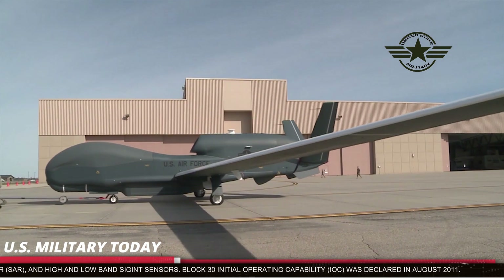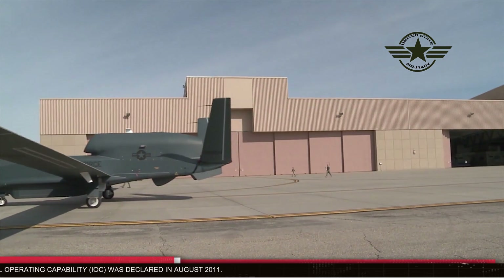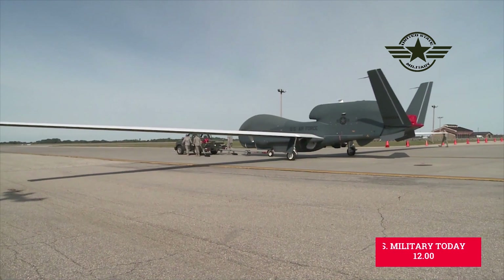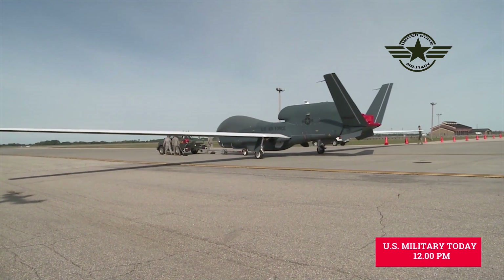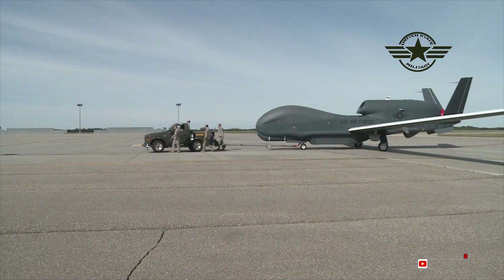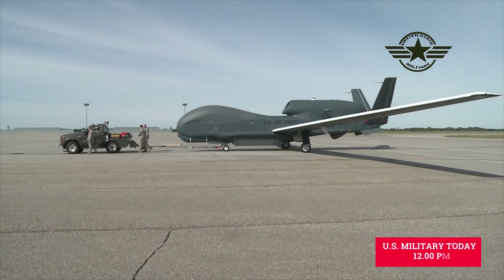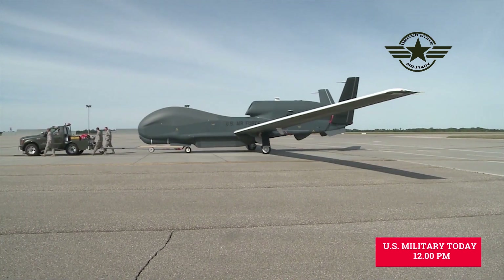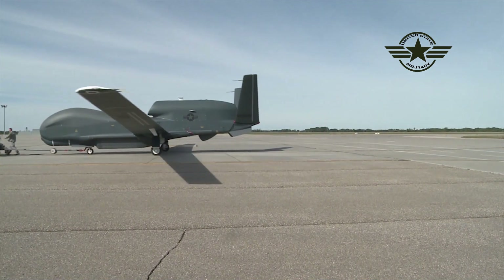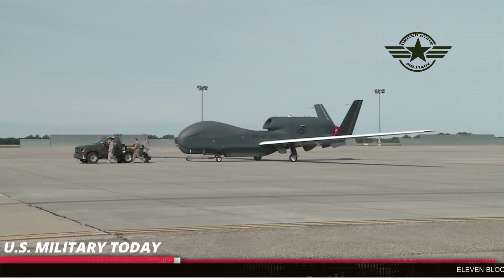Belgium also selected Sky Guardian for its defence needs. The RPA is being considered as an option for the Australian Defence Force, who chose Gaussi to supply the RPA system for Project AIR 7003. The US State Department has given the green light for Belgium to buy MQ-9B Sky Guardian drones from General Atomics, a deal that could be worth about $600 million. The deal would include four MQ-9B drones and two ground stations.